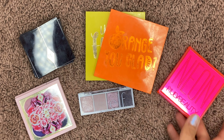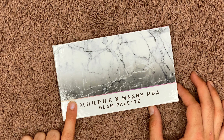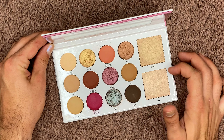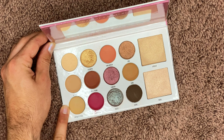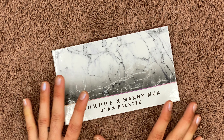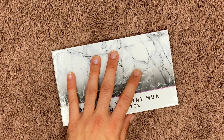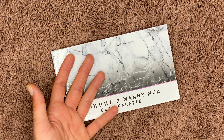Moving on to some big palettes — the first to go is the MUA and Morphe collaboration. I don't use this palette at all. It's nice, but the highlighters are okay and don't pick up well on texture, the shadow formula is a little inconsistent, and I find all three shades pretty much look the same on my eyes. I also love MUA, but I would rather support Lunar Beauty and don't really want to support Morphe anymore — I don't stand for a lot of stuff they do. So for multiple reasons, I am going to be decluttering this.